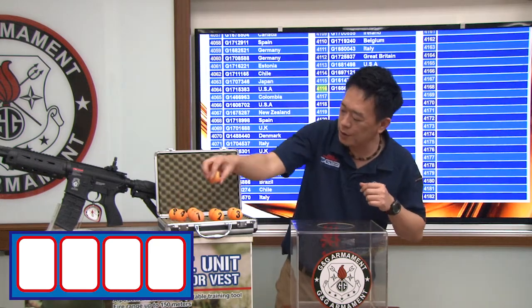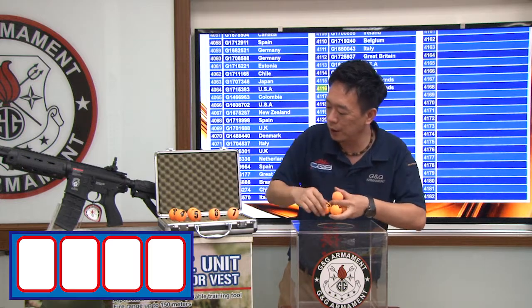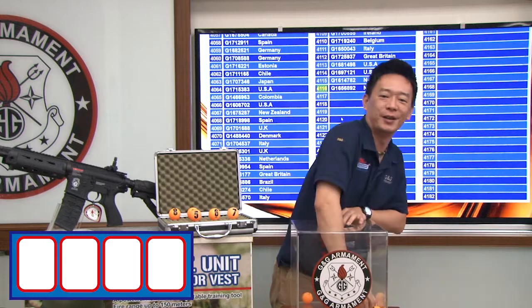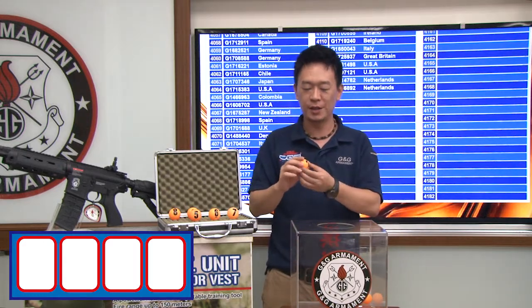I'm going to put 0, 1, 2, 3, and 4. Now let's see what's the first number. The first number is 2.